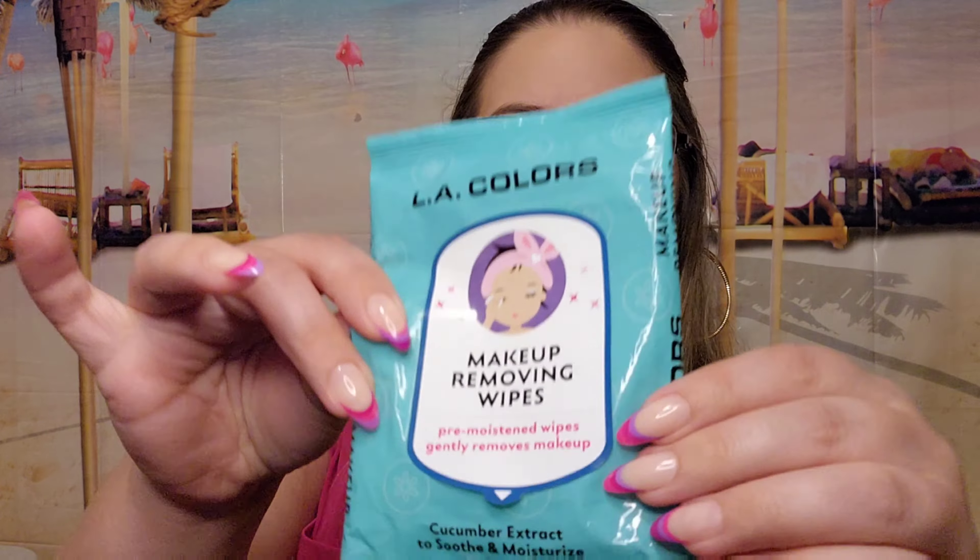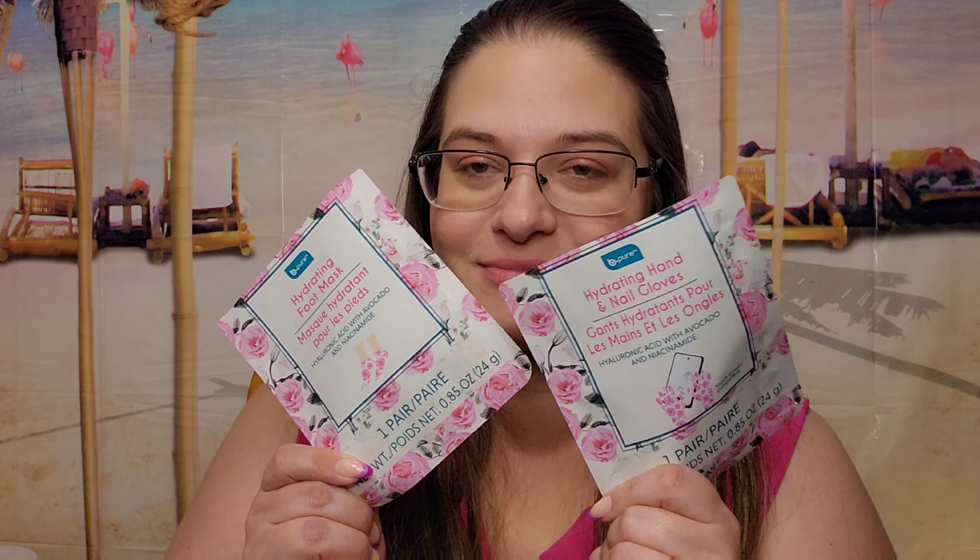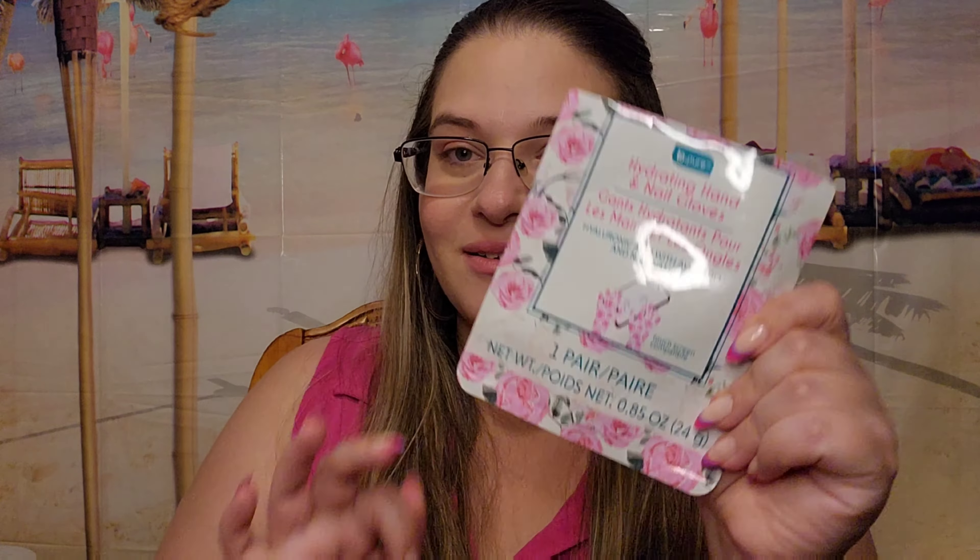I also found these this April and I absolutely love them. These are cucumber extract soothing masks and I wish they came in a bigger pack because I use them all the time — they are so much fun.